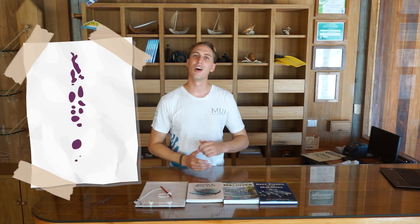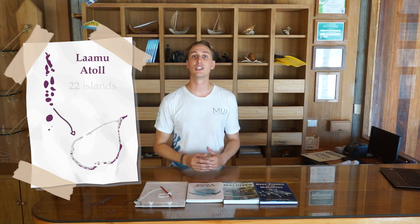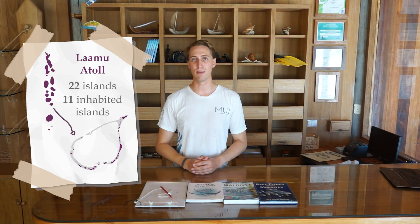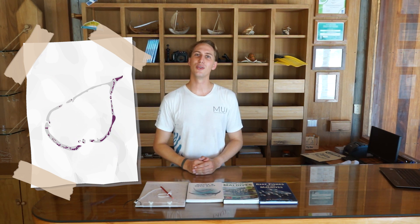Lamu is just one of these atolls. It's located in the south of the Maldives and has 22 islands, with only 11 of them inhabited. We like to think that the atoll looks a little bit like a love heart.